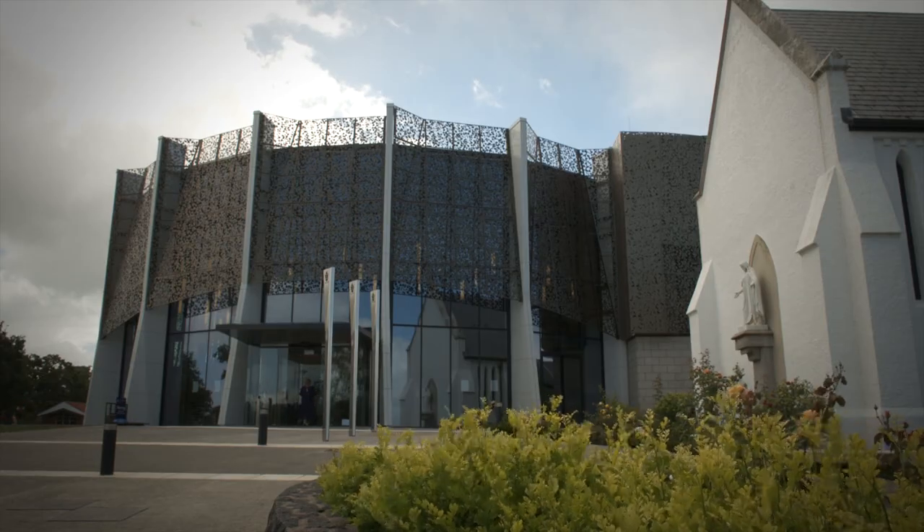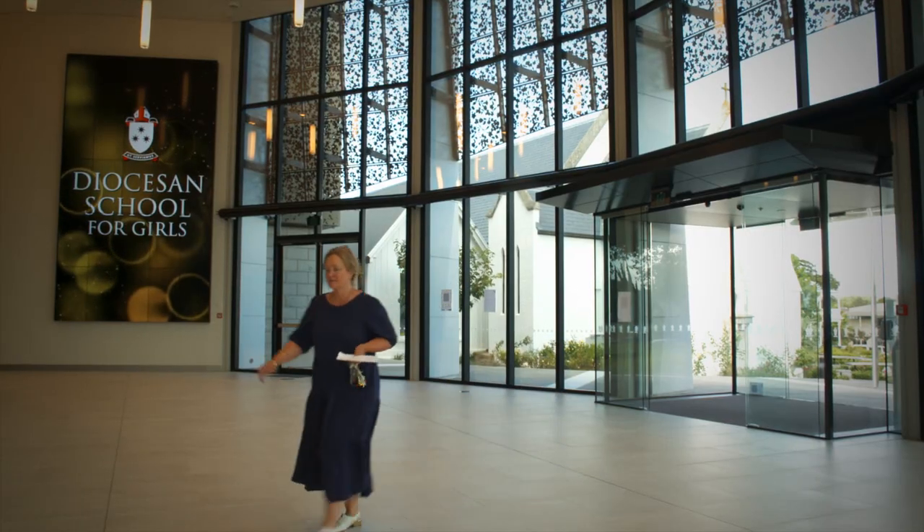Realising just how valuable water is — it's not necessarily a never-ending resource — and I think making our students global citizens, moving forward and being aware of the very small changes that they can make that make a big difference, has been really exciting.